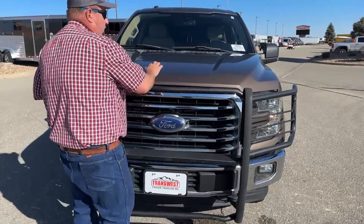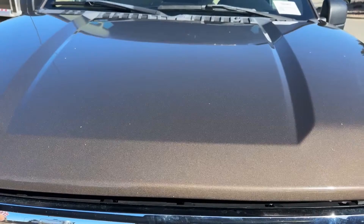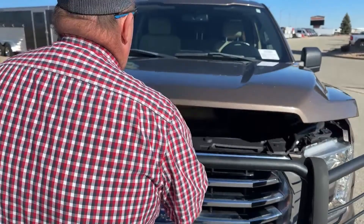Now as we take a look at the hood — transparency is everything to us. We don't try to hide anything in the videos we make; we simply present the inventory and try to be as honest as we can. As you can see, there is some pitting on the hood of this truck, but it's a 2017, so you can expect a little bit of that.